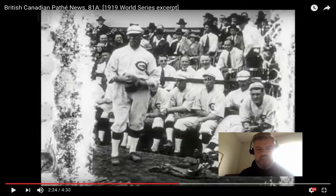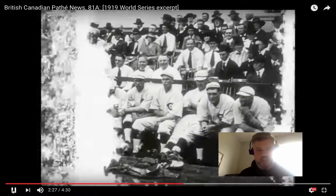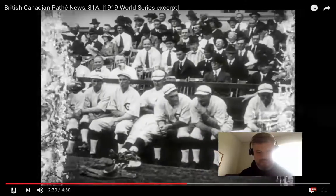One thing I want you to see here is the Cincinnati Reds bench. It is a dugout — you can see their feet are below ground — but really it's just kind of like a trough where they sit down on the bench, and the fans are right behind them. There's no separation between the fans and the players at all. Those fans can just lean over and talk to them, which you'd think is kind of nice, but I want to show you something when we see the White Sox bench, because it's going to be very much the same thing.